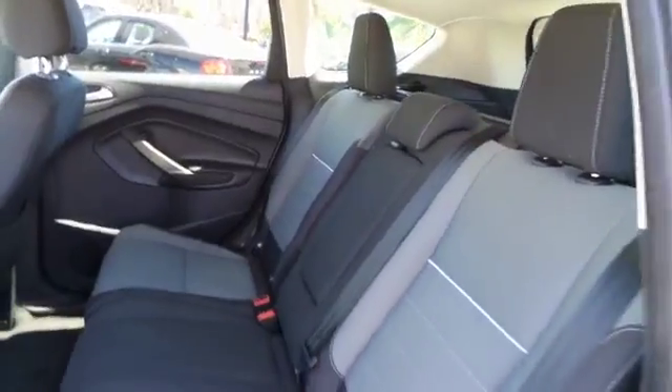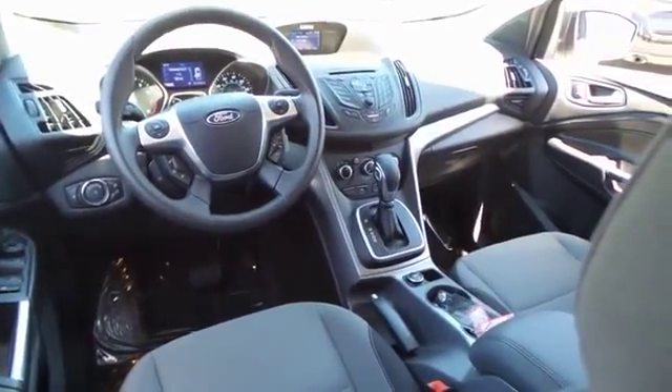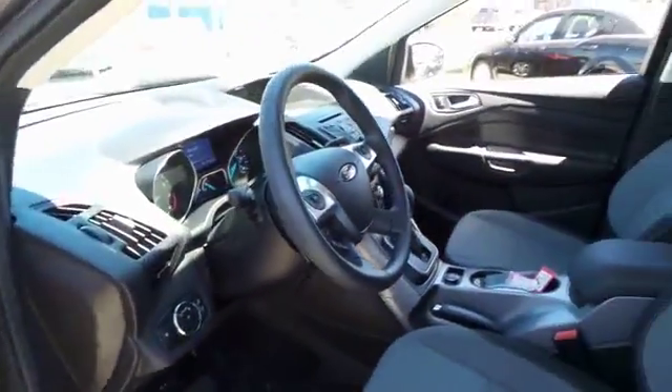Power windows, compass, CD player, rear window defroster, fog lights, trip computer, brake assist, remote keyless entry, tachometer, overhead console, panic alarm, tilt steering wheel. This beauty is sure to make you the talk of the neighborhood, so call or drop in for a test drive today.